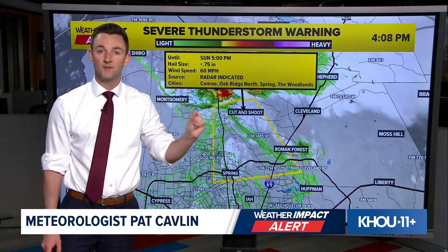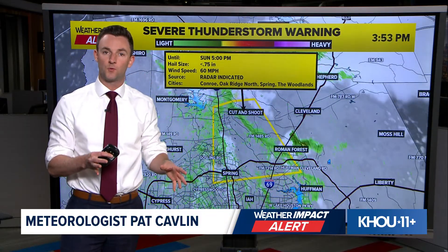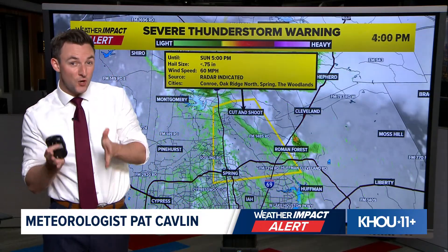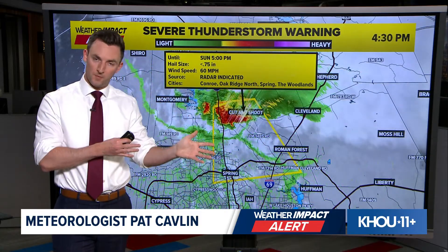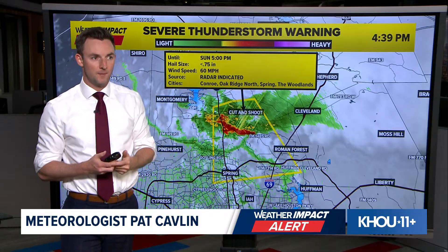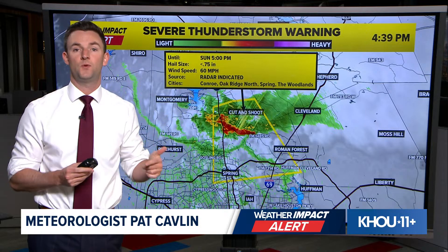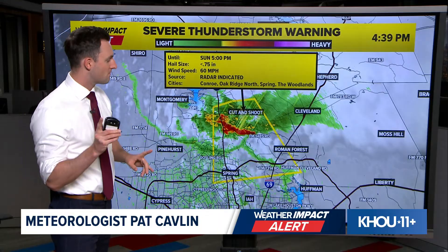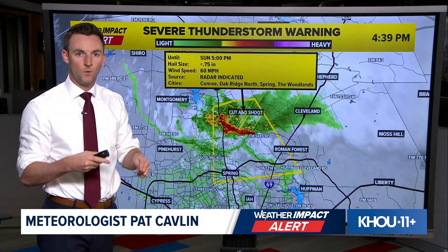The severe thunderstorm warning goes till 5 o'clock. We're going to have a full breakdown on this storm threat as we get into the evening, coming up on the KHOU 11 news at 5:30 — that is, if golf doesn't push us a little bit later. If we end up getting bumped, we'll do another update here online to outline how the severe threat is evolving for the rest of the evening. Again, it's an isolated threat — it's not for everyone. But if you hear thunder this evening, chances are there's a strong storm headed your way and you want to go inside.